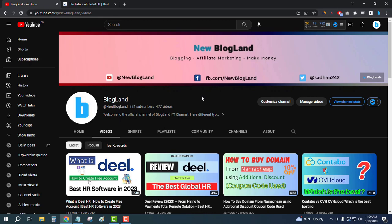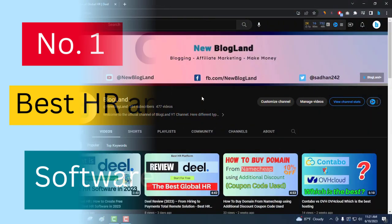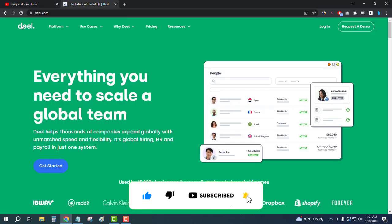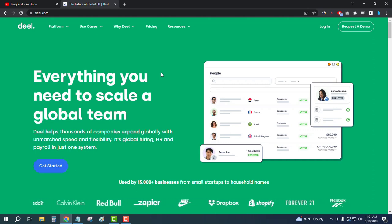Hi guys, this is Shatan from Blogland. Today I'm going to show you the best global HR software and payroll software in 2023. This is the number one software. First, click on the description link and you will be here — this is the official website of Deel. Deel is a global HR and payroll software.